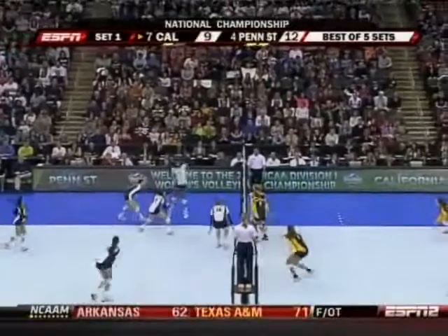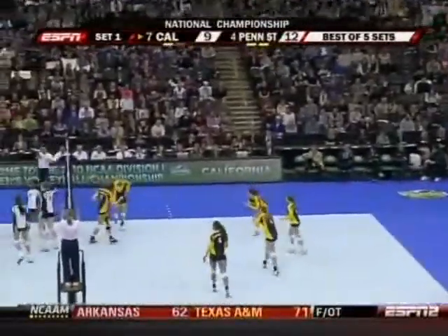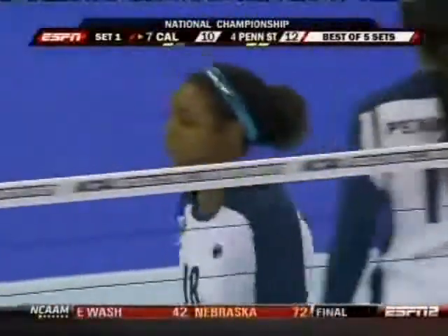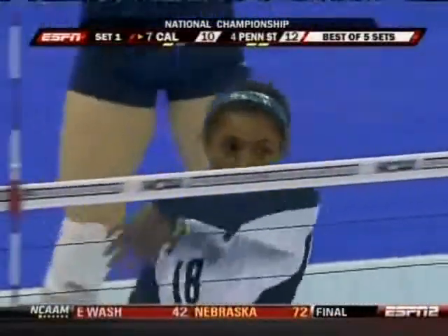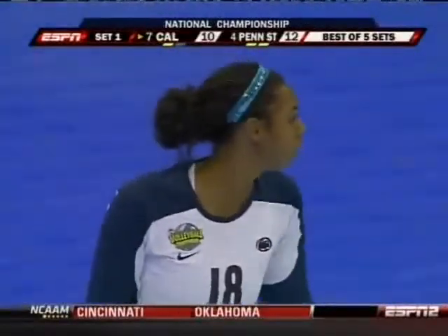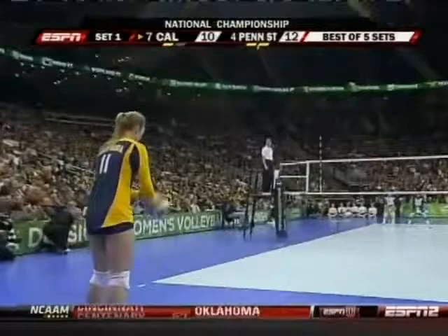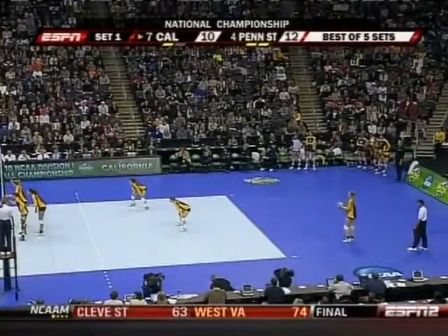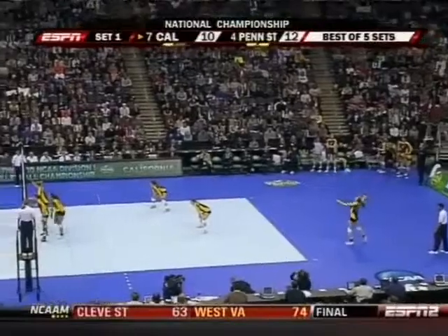Kathy Quilico tracks it down. McClendon outside the antenna — point Cal. Penn State got the matchup it wanted: Blair Brown hitting one-on-one against Carly Lloyd, but she was unable to win that matchup. Cal earns the point.